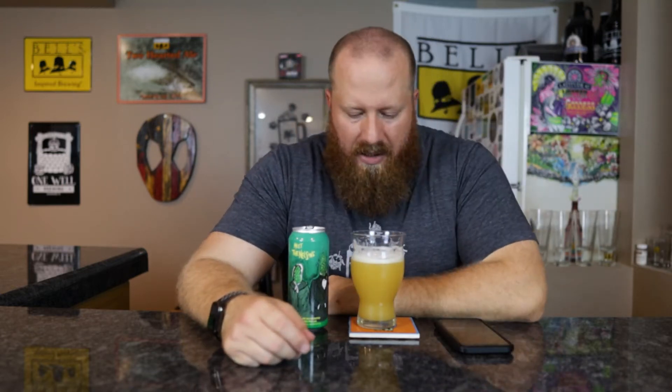Welcome back everybody. Today's quick review is Meet the Nelsons from Hot Butcher for the World — Nelson Savant Hopped India Pale Ale, 6.5% ABV. If you want to check out the full review, I will link it up here.